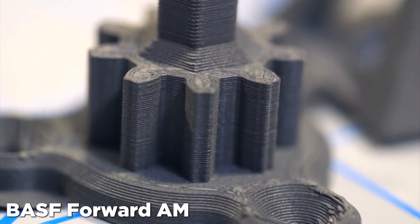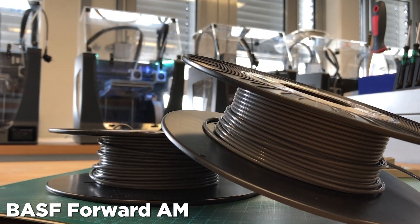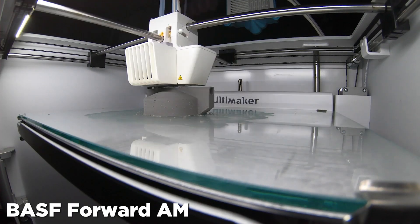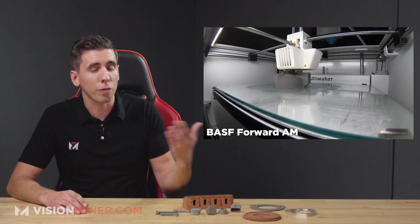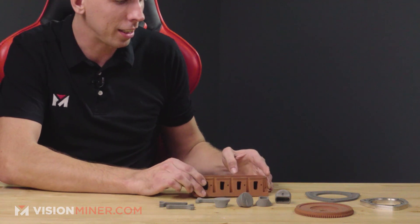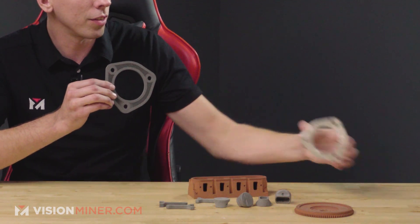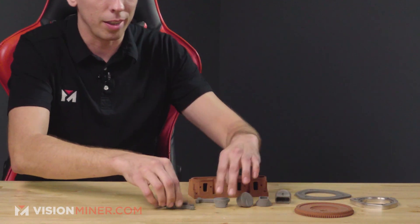If you're making jigs, fixtures, or tooling which you've previously been CNC milling, you could almost definitely save a bunch of cash by 3D printing them instead, whether you're using polymers or metal. There are other options for metal on FDM systems like Virtual Foundry, which we used a lot of back in the day — you can see from this copper engine block and a couple other parts we were testing. That filament did tend to be more brittle, but if you don't want to spend $800 on a roll, it might be an option.